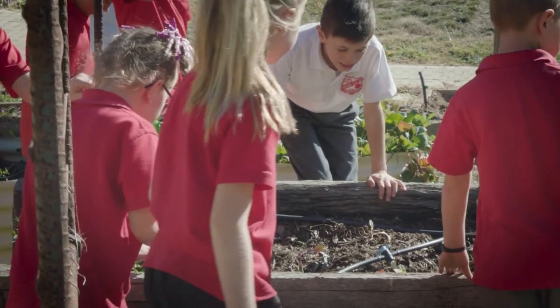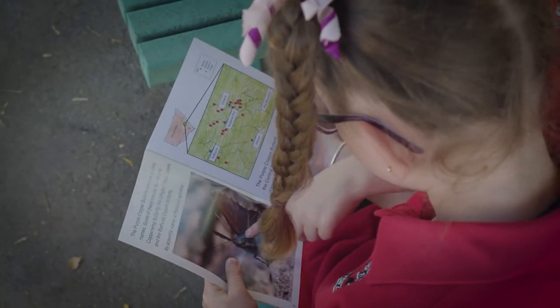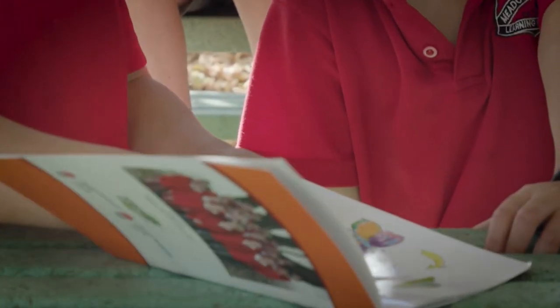We've had a really deep focus in the last 12 months on sustainability within the area and bringing science into the classrooms and doing a lot of practical activities. Meadowflat's been involved with this program with the Purple Copper Butterfly for many years and wrote a book about five or six years ago, so the students here have a unique tie with it.